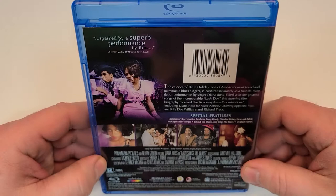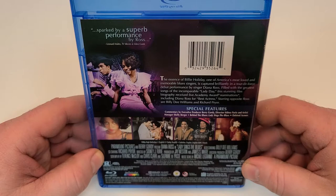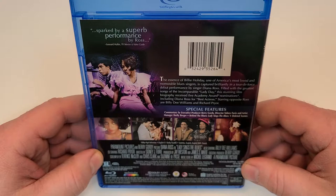The essence of Billie Holiday, one of America's most loved and memorable blues singers, is captured brilliantly in a tour de force debut performance by singer Diana Ross. Filled with the greatest songs of an incomparable Lady Day, this stunning film biography received five Academy Award nominations, including Diana Ross for Best Actress.